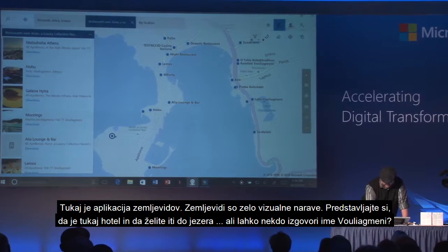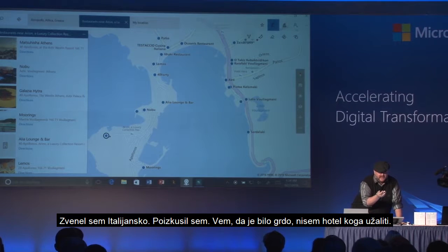Can somebody say the lake name for me? I sound Italian. Thank you, I tried it. If I butchered that language, I didn't mean to offend anyone.